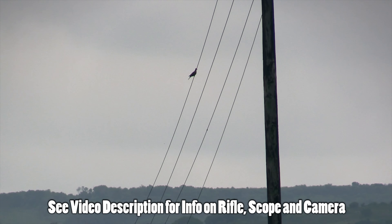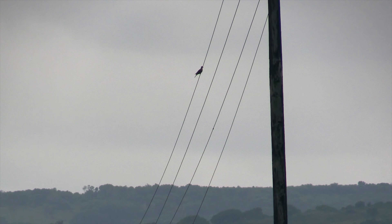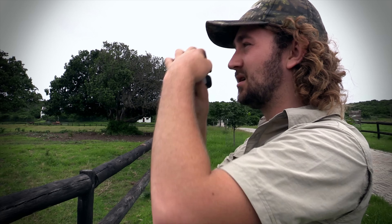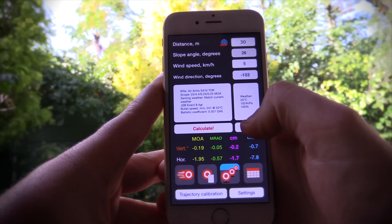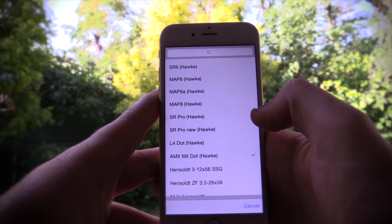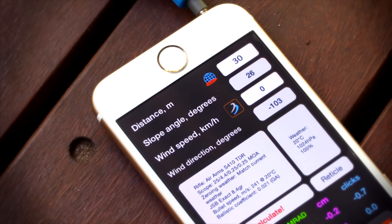So here's the shot we'll be looking at today. This bird is at 112 meters or 122 yards, and right from the get-go it was a challenge because the laser rangefinder was finding it very difficult to give me a reading on this bird. After a few attempts I got the information I needed and I entered it into the Strelok Pro ballistics calculator on my smartphone, along with the incline angle, the wind speed, and the wind direction.